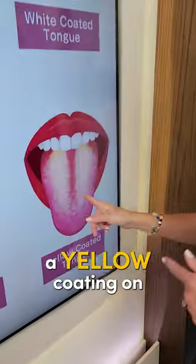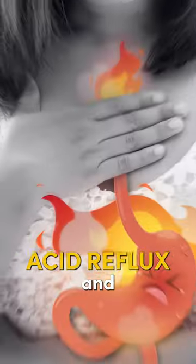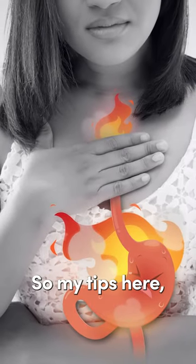If you have a yellow coating on the tongue, this could be because of acid reflux and poor digestion in general.